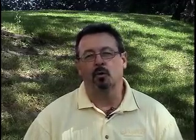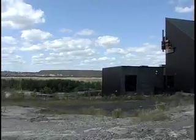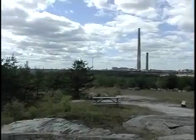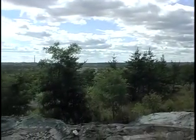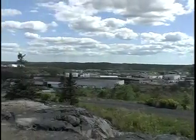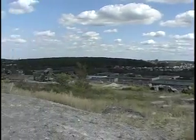Facilities like Science North and Dynamic Earth, which feature stories about Sudbury's beginning and its history, its development, and focus on showing visitors the mining history of the area, help to improve the local economy and tell the story of Sudbury as it is today. Science North's Dynamic Earth Geoscience Centre shows us mining operations from the 1800s to the present and how the geological processes work here in Sudbury.